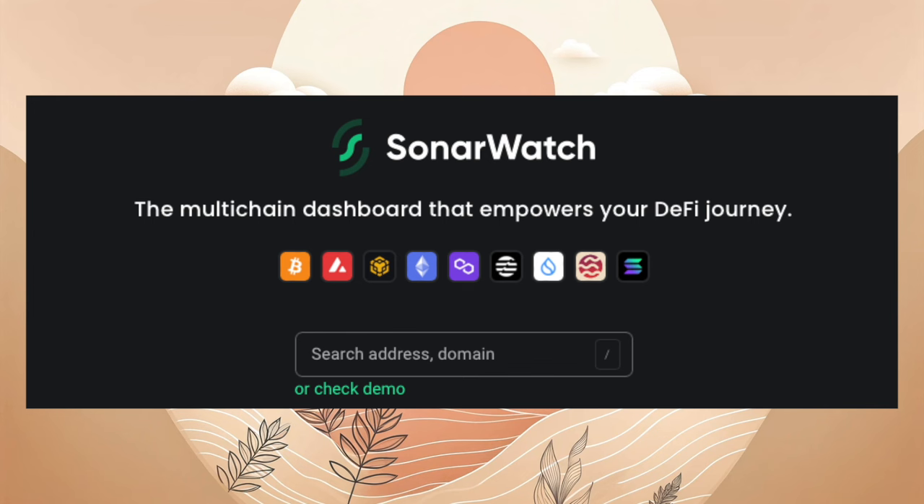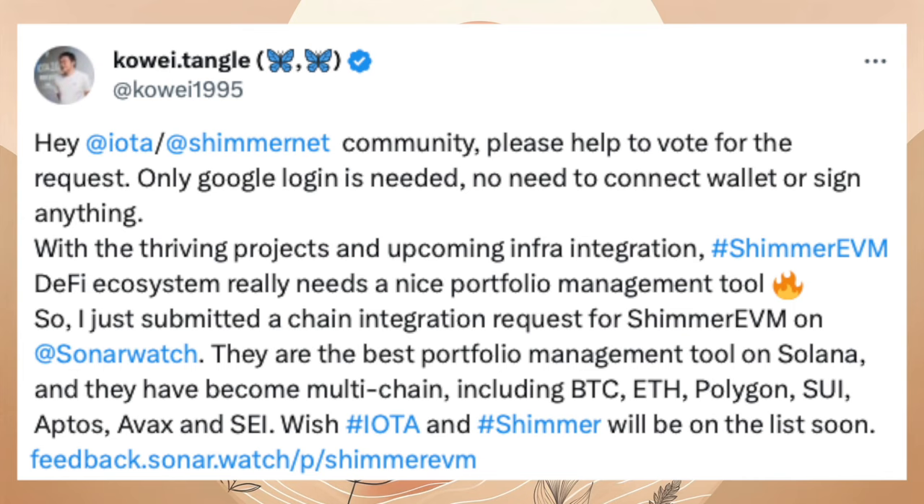Kuwai hat auf SonarWatch eine Anfrage gestartet für die Integration von Shimmer auf deren Webseite. SonarWatch ist ein Portfolio-Management-Tool auf Solana. Bis heute haben sich nur 92 Mitglieder gemeldet. Das Voting ist immer noch offen. Wer noch nicht gevotet hat, den Link findet ihr in der Beschreibung.